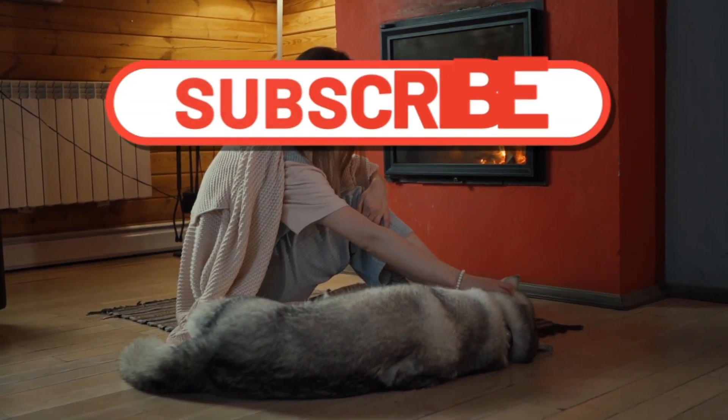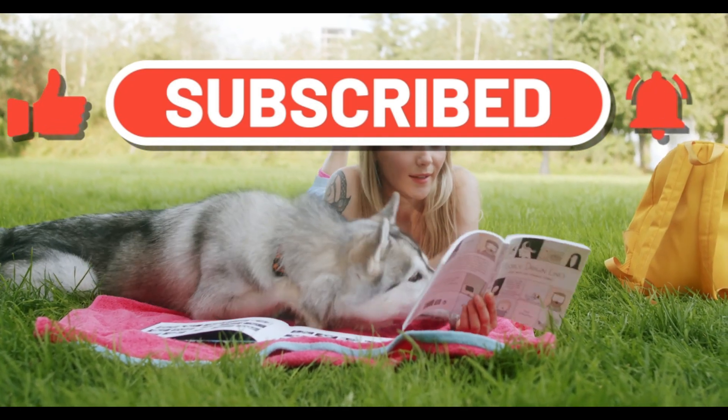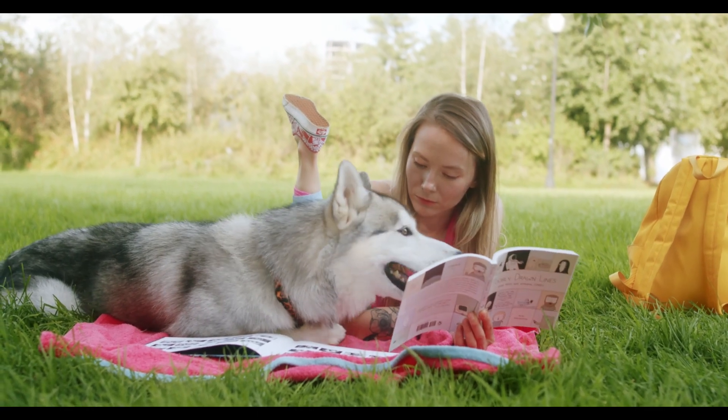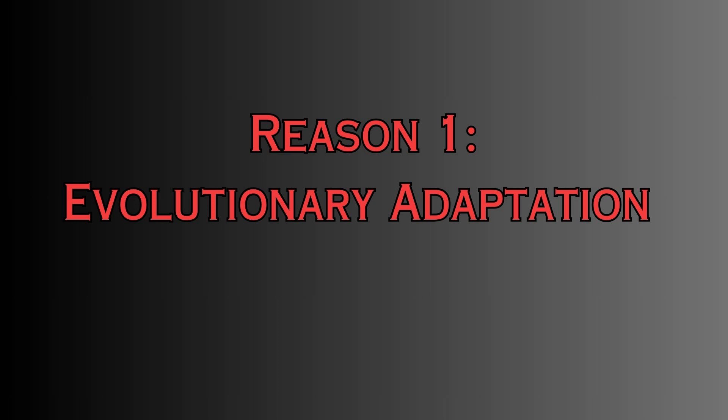Before we begin, please subscribe to the channel to make sure you don't miss out on any of our future doggy-related content. Reason number one: evolutionary adaptation.